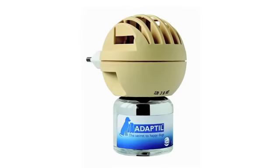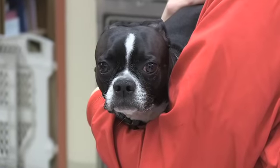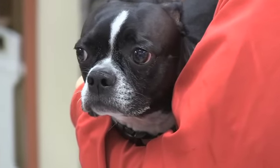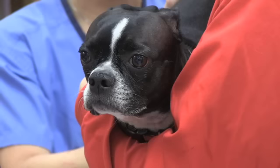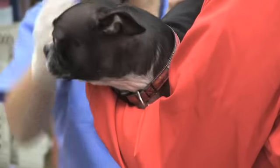Usually I recommend using the diffuser wherever the dog is going to be spending the most amount of time, and also the collar. The collar is worn on the dog and lasts about a month. One of the big things I like about this product is there's not going to be any ill effects with it. If you go to some kind of real medication, there can be vomiting, diarrhea, sedation — it can really change the dog's personality.